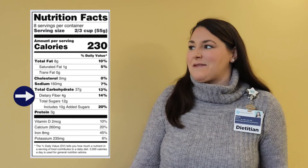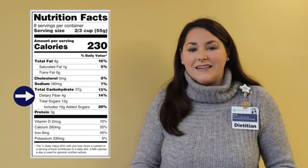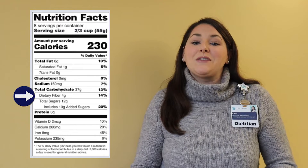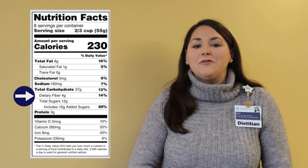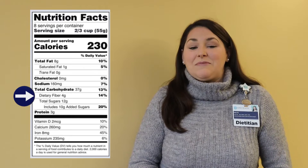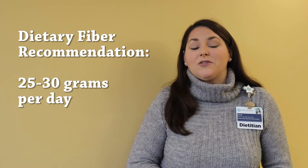Next, let's look at dietary fiber. This form of carbohydrate is a really healthy choice — it is not digested as quickly as other carbohydrates, so it doesn't spike our blood sugar. It also helps with digestion, helps lower cholesterol, and helps keep us full and satisfied. Unfortunately, most Americans do not get enough fiber; we typically need somewhere between 25 and 30 grams of dietary fiber each and every day.